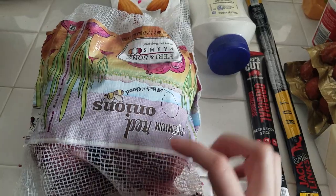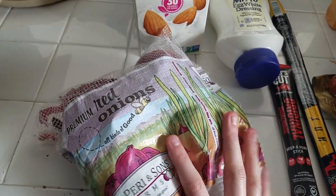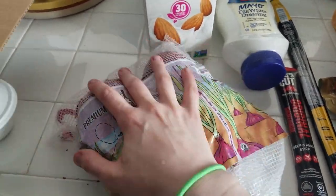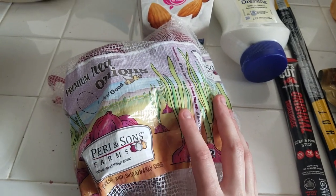I got some red onions at Grocery Outlet because this whole bag was $1.69 — I think there are four red onions in here. I find the red onions at Grocery Outlet last a lot longer than the ones at Walmart, so I like to get them there.